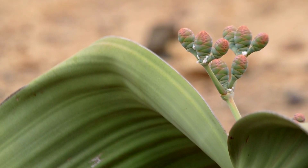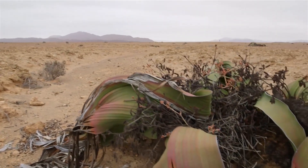Clearly, the adaptations of this extraordinary plant species have served it well throughout the ages.